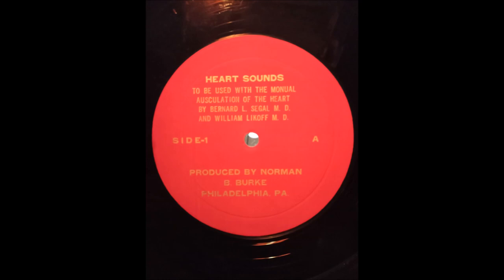A pansystolic murmur is produced by abnormal flow of blood from a high pressure to a low pressure chamber during systole. The pansystolic murmur begins with a first heart sound and ends with a second sound. Loudness varies from grade one to six. The pansystolic murmur of mitral regurgitation is heard best at the apex and is well transmitted into the left axilla. Listen to a grade three pansystolic murmur at the apex in a patient with mitral regurgitation.